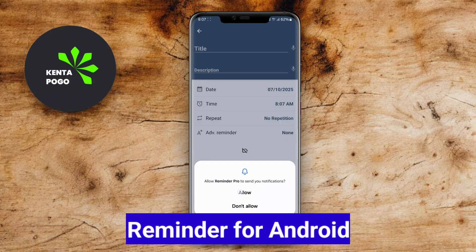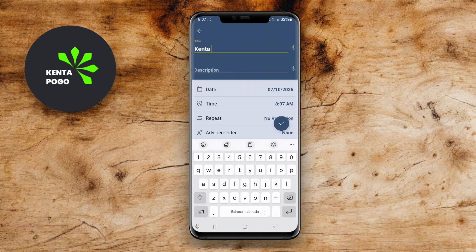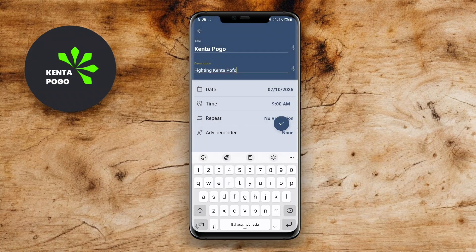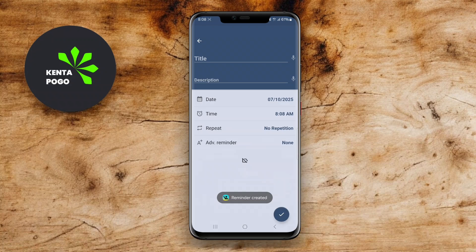Reminder for Android is a flexible and straightforward app designed to help users remember important tasks and events. You can create reminders with specific dates and times, and the app allows for recurring reminders, making it perfect for daily, weekly, or monthly tasks. The app features a simple interface that makes adding and managing reminders hassle-free.